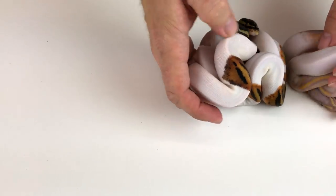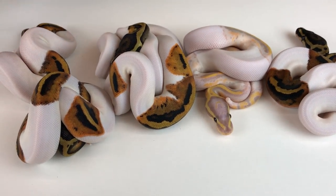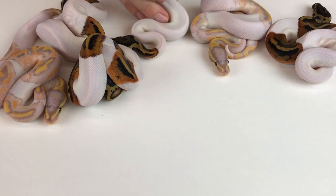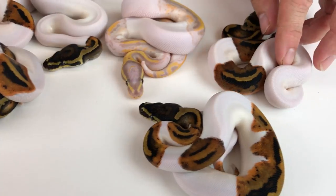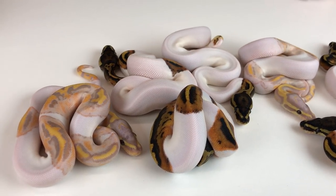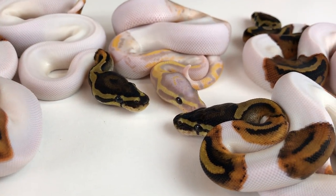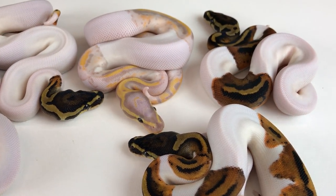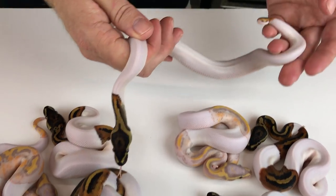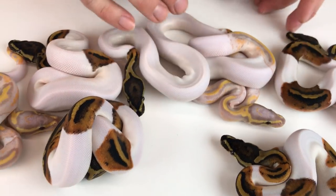The next clutch I'd like to show — I know I've showed clutches of Coral Glow Pides before, but I thought this was a pretty nice clutch. People will never get tired of seeing Pides. Some pretty nice mid to high white Pides and some mid to high white Coral Glow Pides too. These will all be for sale on my website soon, as soon as I can find time to take pictures. This one's really high white. Love Pides.